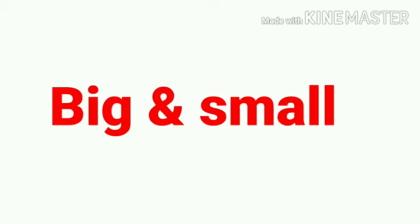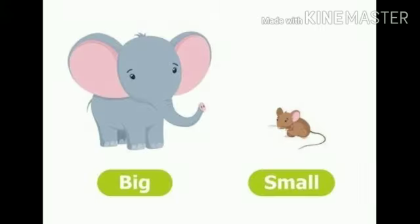First concept is big and small. B-I-G big, S-M-A-L-L small. Now look at the picture children. There are two animals in this picture — an elephant and a mice. Elephant is big and mice is small.